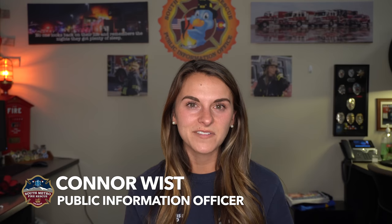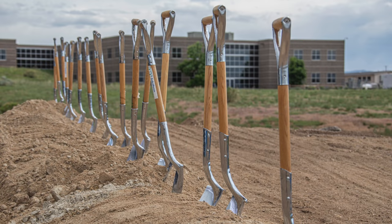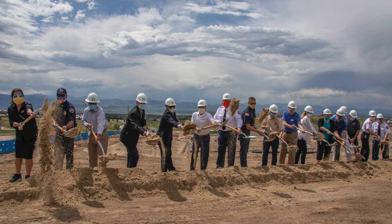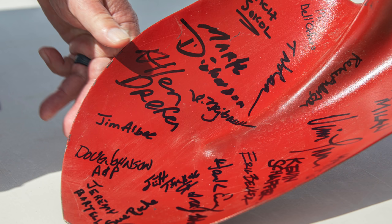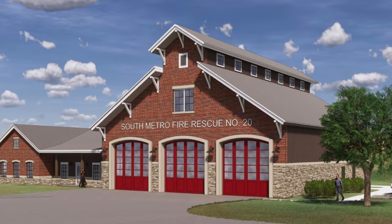We have some exciting news to share: South Metro will be welcoming a new fire station in spring of 2021. It will be the 30th station in the district and will be called Station 20. It's in Highlands Ranch at the corner of East Wildcat Reserve Parkway and Summit View Parkway. Recently we had a groundbreaking ceremony with chiefs, board members, and other important people from our fire department. The apparatus that will be housed at Station 20 includes an engine and a brush engine.